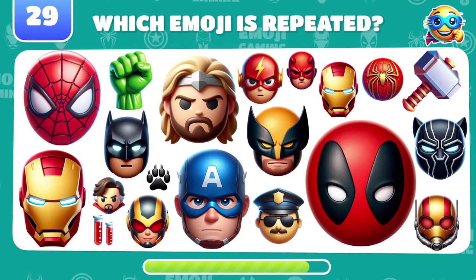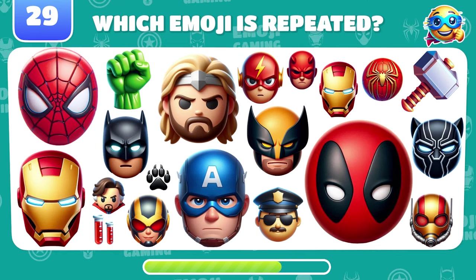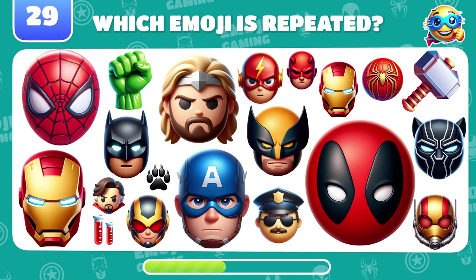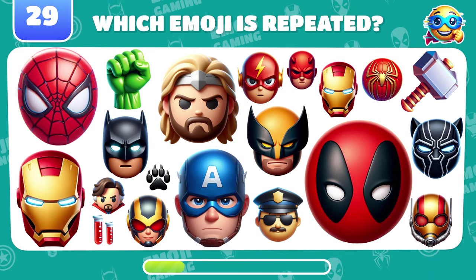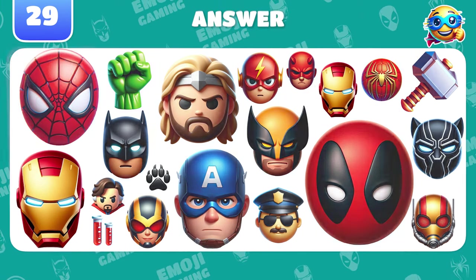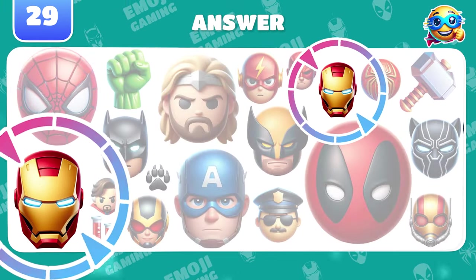Challenge for the most observant. Which emoji repeats twice on this level? Iron Man was here and here.